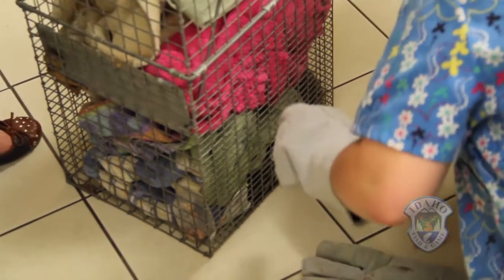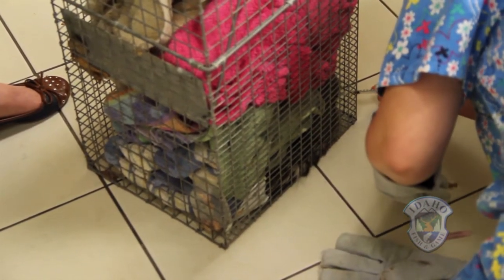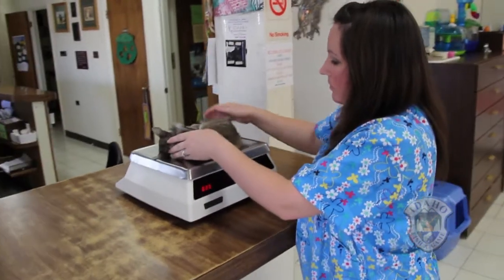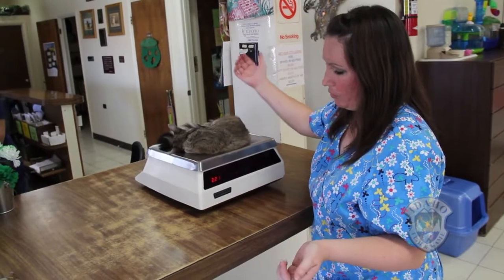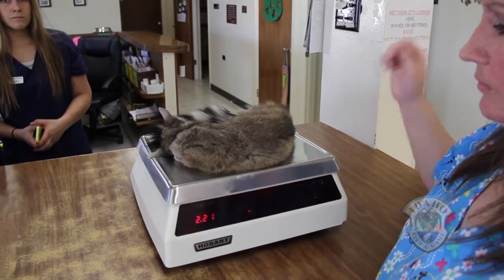We had to take it to a vet so they could put it under so we could get the collar on. Green Acres Veterinary Clinic helped us with that and helped us get all the measurements and data on the animal. It weighed 2.2 pounds. Initially we were kind of concerned because this time of year they tend to have dens and young, and they tend to move them fairly regularly.